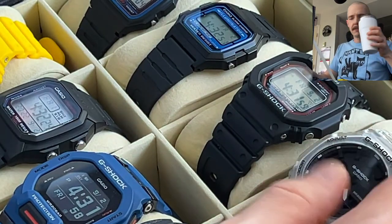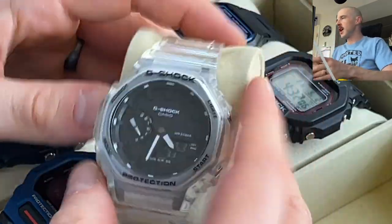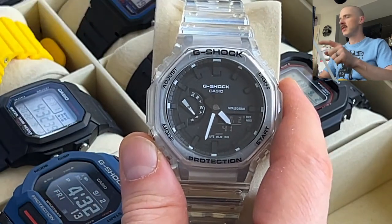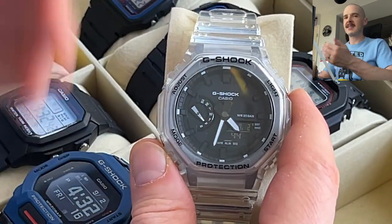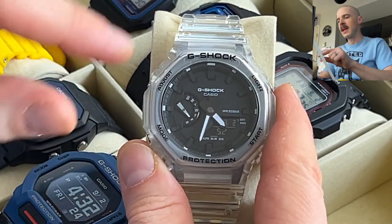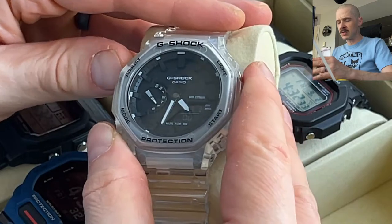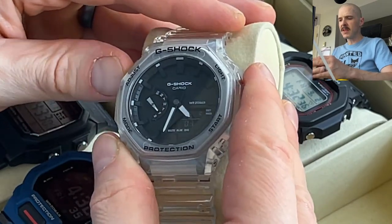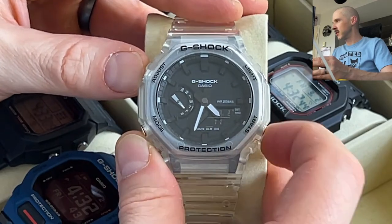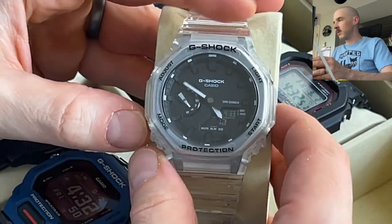The next watch is the Casio GA2100, also known as the Casioak — this is when I started this channel. It's the first one I owned with a hybrid analog/digital setup: you have analog hands plus a digital display. You can move the hands out of the way by pressing the light and mode buttons together, which clears the sub digital display. The little sub dial tells you the day of the week.